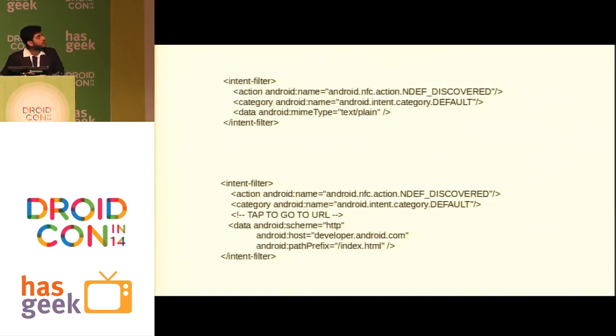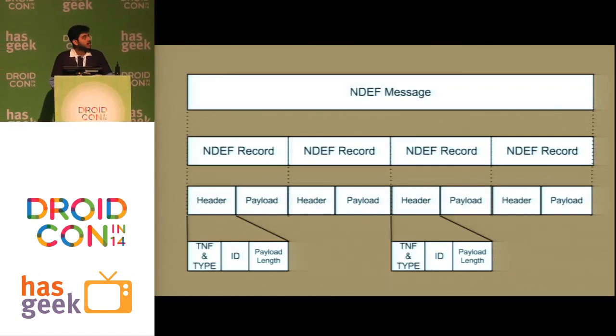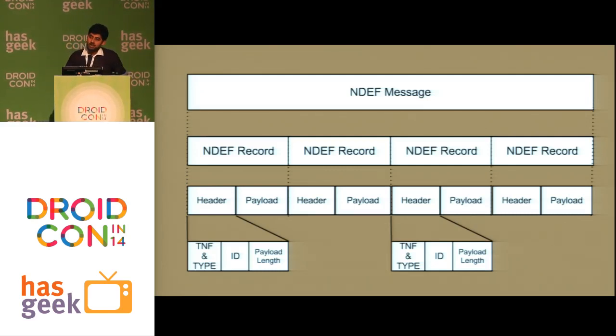Here is some example code — a very simple app where if somebody taps your mobile, they'll be taken to another website. If you have an NFC tag somewhere and that app is installed, you tap onto it, the app opens and takes you to developer.android.com, for example. An NDEF message contains records, and each record has a header and a payload. If data is formatted this way it is the easiest way to work with NFC on Android.